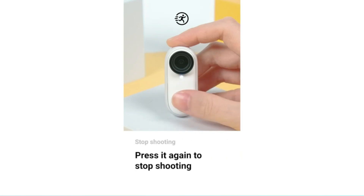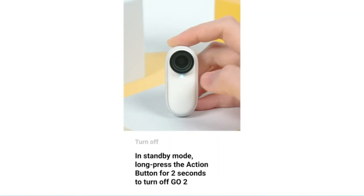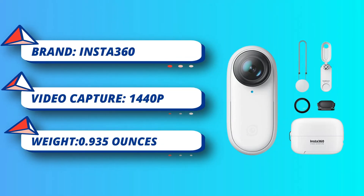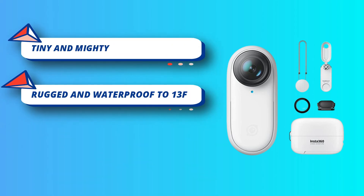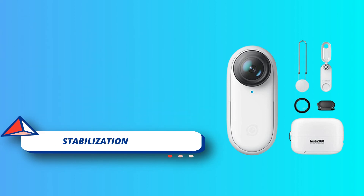It comes with a charging case, which also works as a tripod, that extends the battery autonomy. You won't use the case while mountain biking, but you can carry it in your backpack, then use it to charge the camera when it's running out of battery life. This camera has all the classic features too, such as HDR mode, time-lapse, hyperlapse, and slow motion.